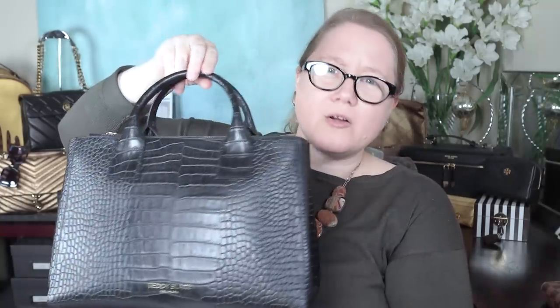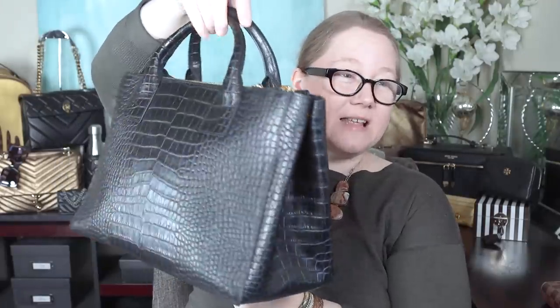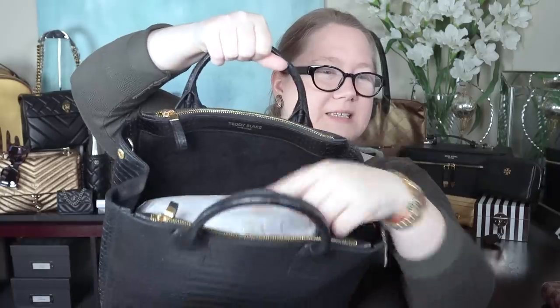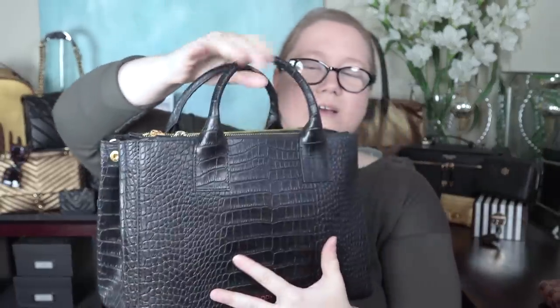This bag — another mock croc, can you tell I like mock croc — is by Teddy Blake. They sent this to me to do a video about a while back. The bag unsnaps on the sides so you can expand it a little, and it has zippers on either side, then one big compartment in the middle. It's 30 centimeters across, which is 12 inches. A beautiful, very well-made quality bag that comes with a strap you can attach for shoulder carry. Another brand I'd recommend.